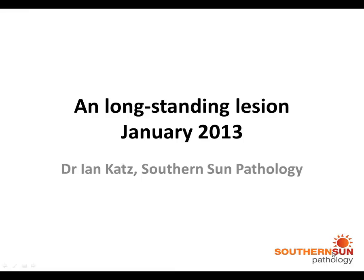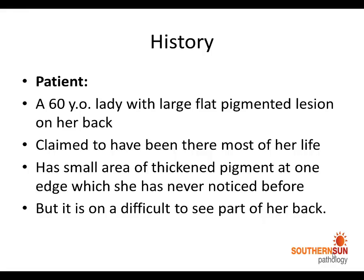This is Dr. Ian Katz from Southern Sun Pathology, and this is an interesting case that I saw this week. The patient is a 60-year-old lady with a large, flat, pigmented lesion on her back that she claimed had been there most of her life. She had never noticed a small area of thickening pigment at one edge, which is on quite a difficult part of her back to notice.